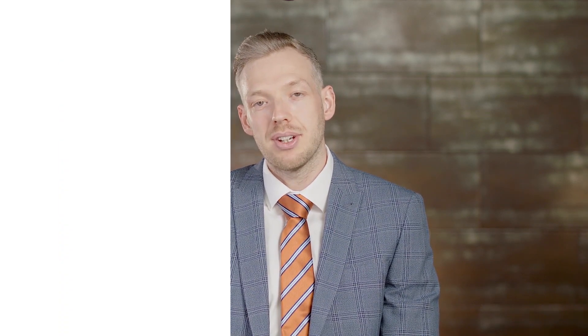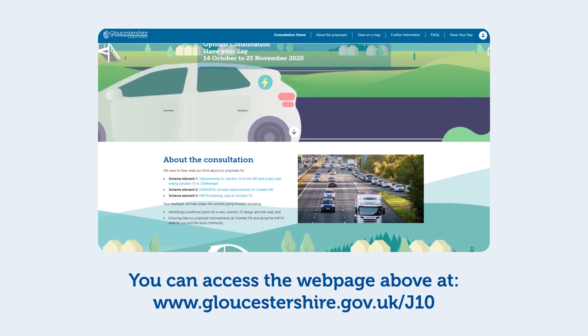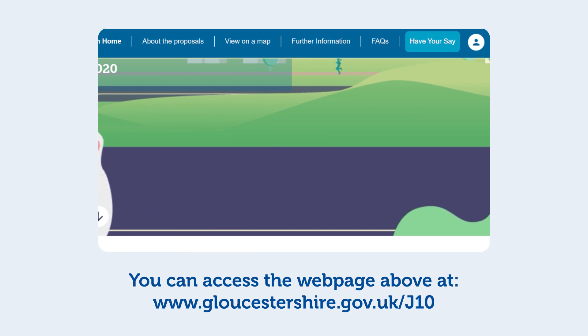We want to know your views about the improvements at Coombe Hill, the A4019, and the active travel infrastructure in the area. Please leave your feedback about the scheme via the questionnaire on the website. Thank you.